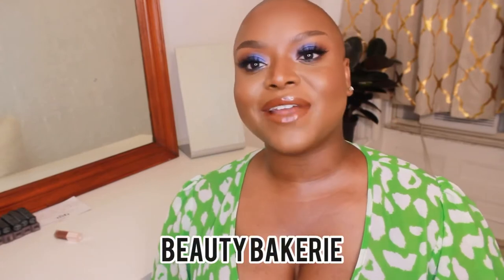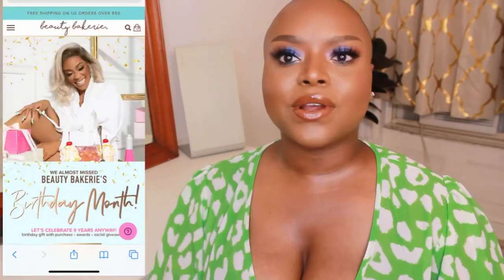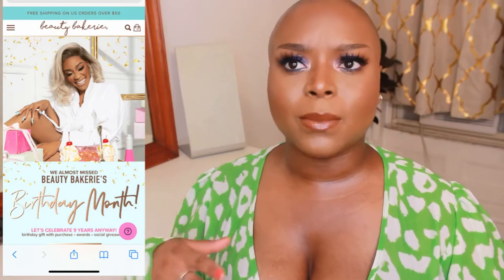The next brand is Beauty Bakery — such a really cute line. As you can tell by the name, it is bakery and pastry-inspired themed products. They have a plethora of products — from complexion to eyeshadows to setting powders — literally almost everything to create a full face with their makeup products.